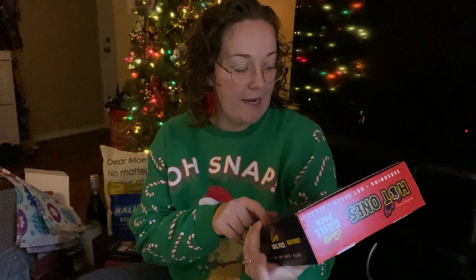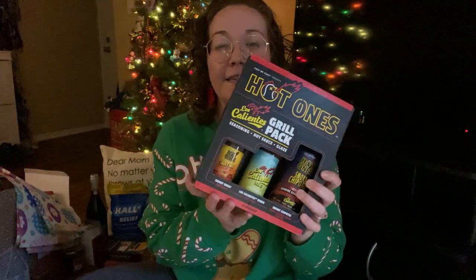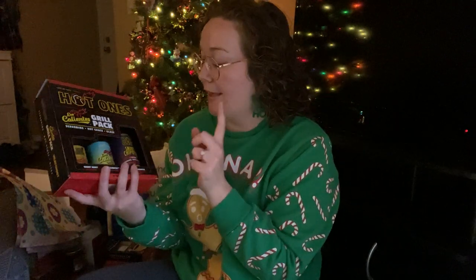I also found this grill pack at Target. It has all kinds of fun seasonings and flavors — a smoky chipotle sauce, one of my favorite hot sauces, and a seasoning. My dad is where I get my love of spicy food from, so I feel like he'll really enjoy this.